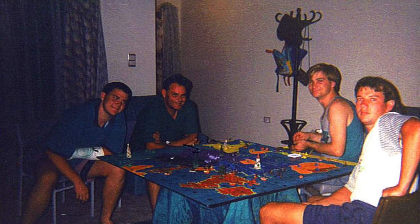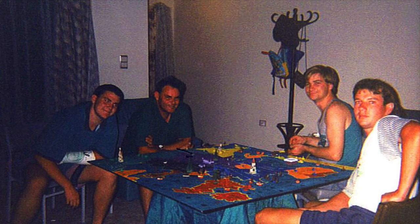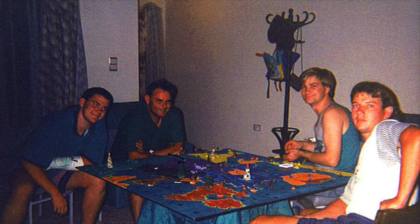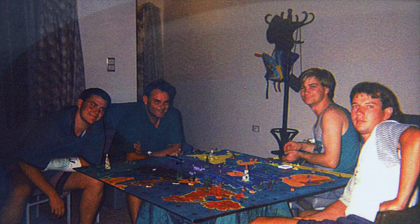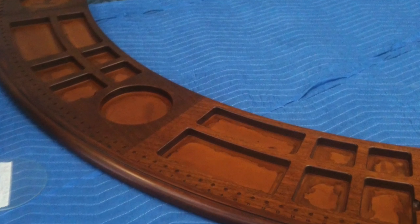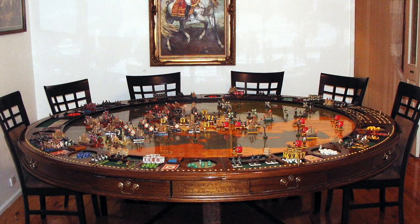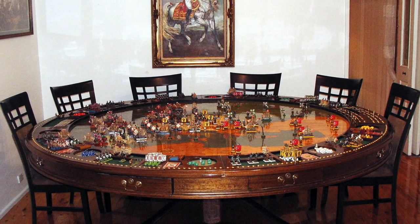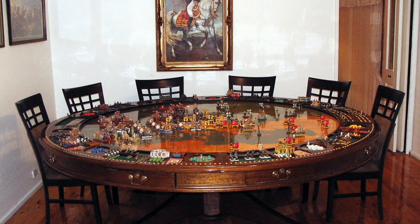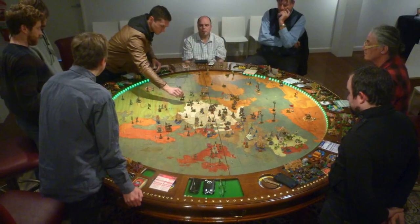In this picture you can see an early version of the game with friends playing. Later on, Andrew designed and created custom furniture for the game. As you can see from the finished product, it's absolutely incredible indeed. Phenomenal work and I've seen nothing like it. Congratulations, Andrew. I think this project of yours is just incredible.